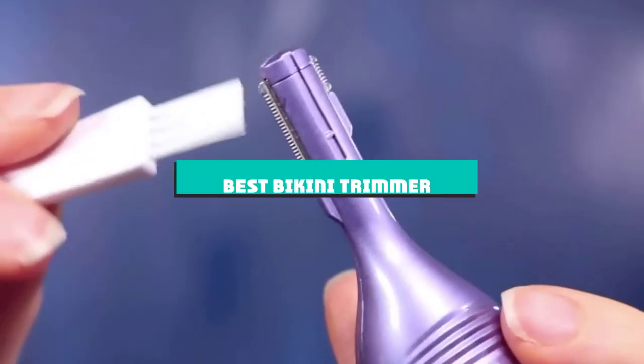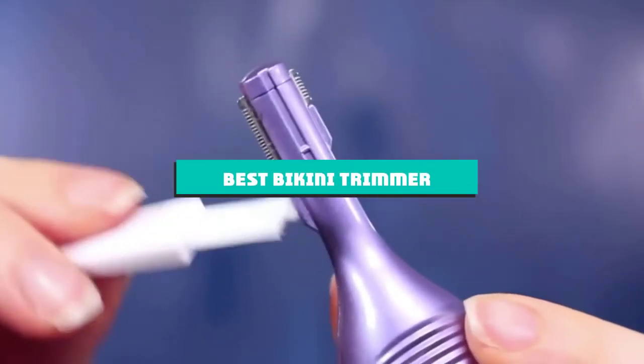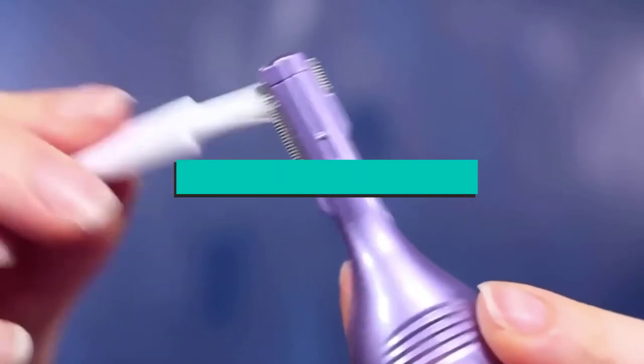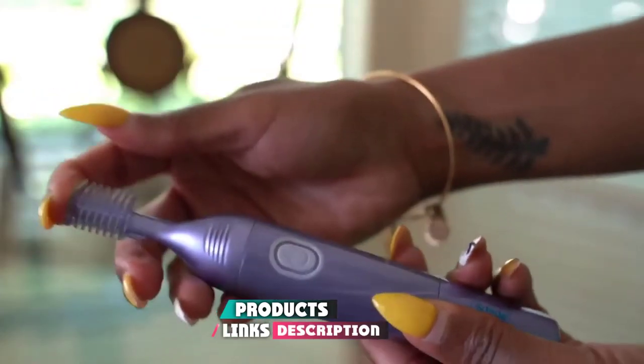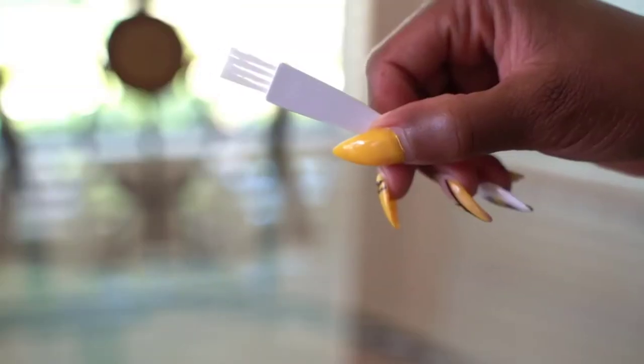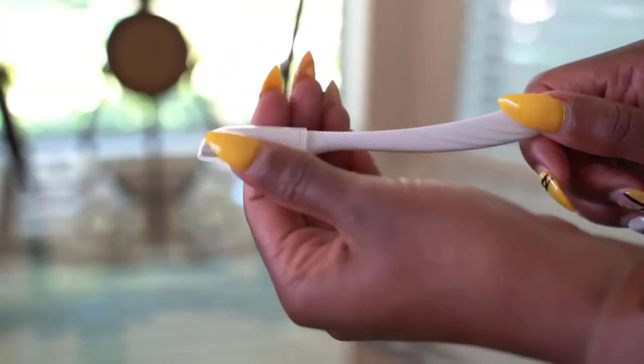If you're looking for the best bikini trimmer, here's a list you must see. We made this list based on our personal preference and sorted it based on their features, prices, quality, durability, and reputation of the manufacturers and customer feedback. Also, we've included options for every type of customer. So let's get started.